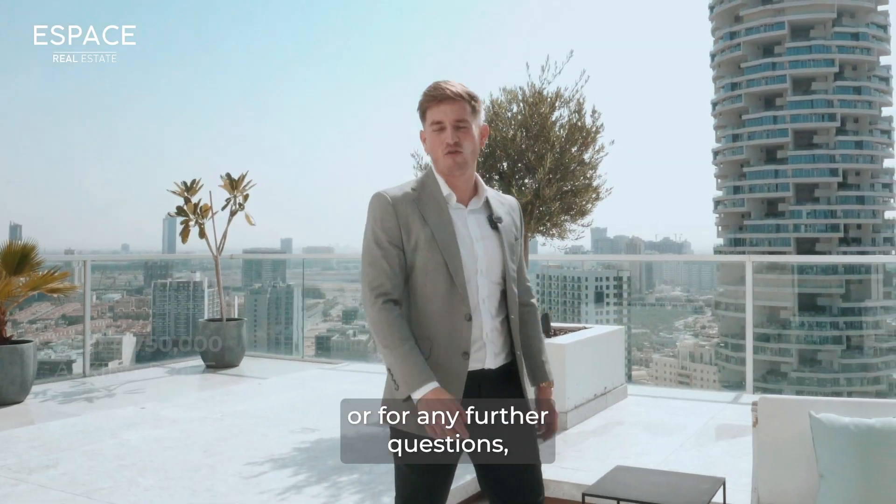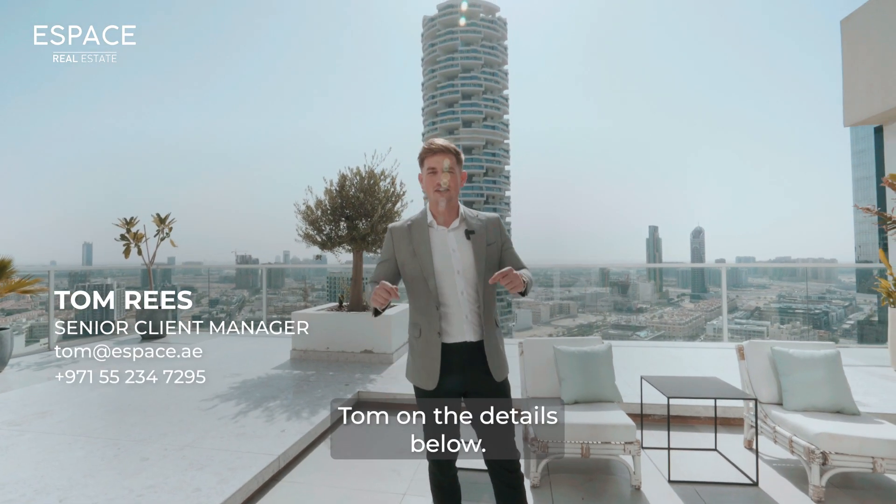If you want to know more about this property or for any further questions, please contact me, Tom, on the details below.